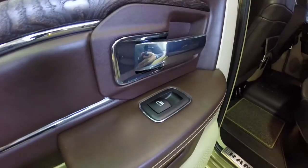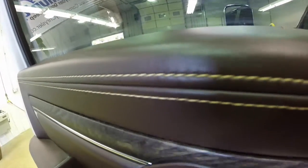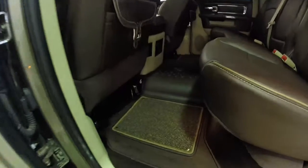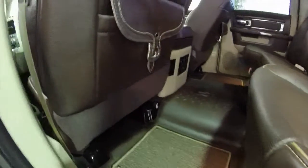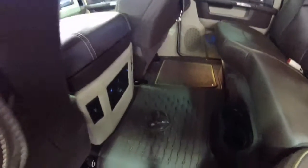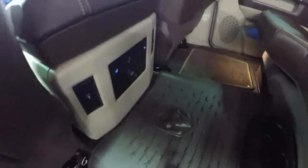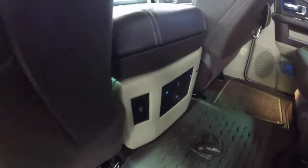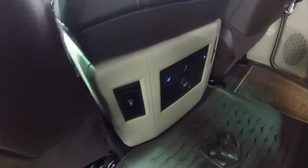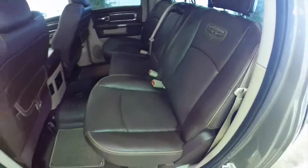The rear seat room is extremely spacious. The detailed stitching on the door treatment continues to the rear seat. You have the full floor mat and the unique saddlebags that are exclusive to the Longhorn. The rear seats are heated and they both lift up. The left-hand side seat has the storage, and on the right-hand side is where the Alpine amplifier is.